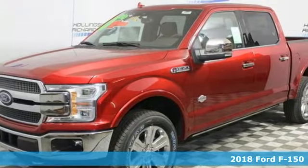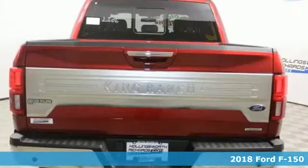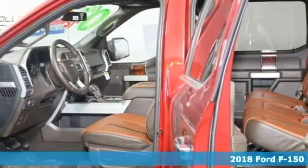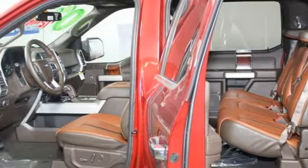It's a new 2018 Ford F-150. Job after job, this truck is always ready for the next project. And with features like these, every drive is a pleasure.